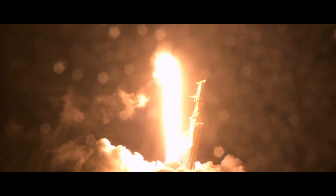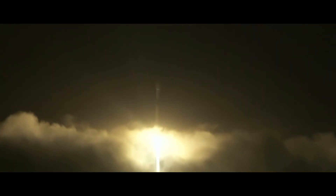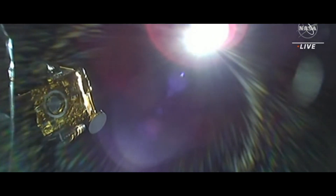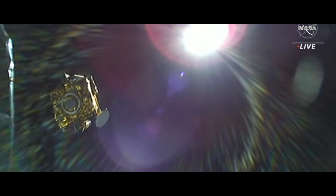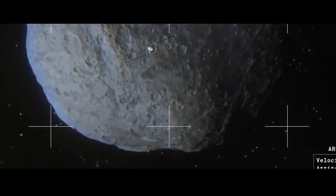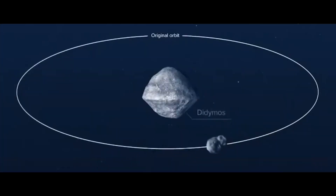Liftoff of the Falcon 9 and DART. This past November, a NASA spacecraft called DART launched on a mission that will end in its destruction on purpose. Now it's setting its sights and taking aim at a 560-foot-wide asteroid called Dimorphos that orbits around a larger asteroid called Didymos.